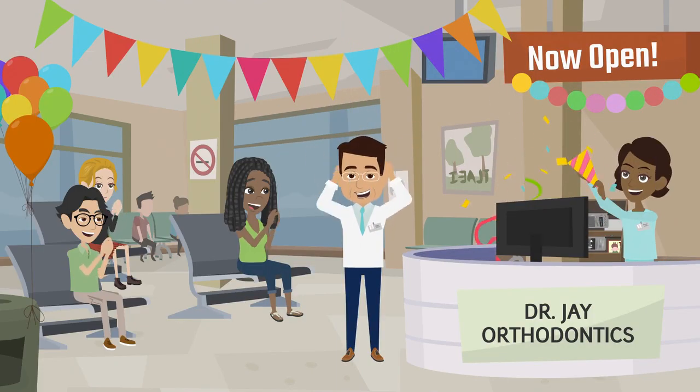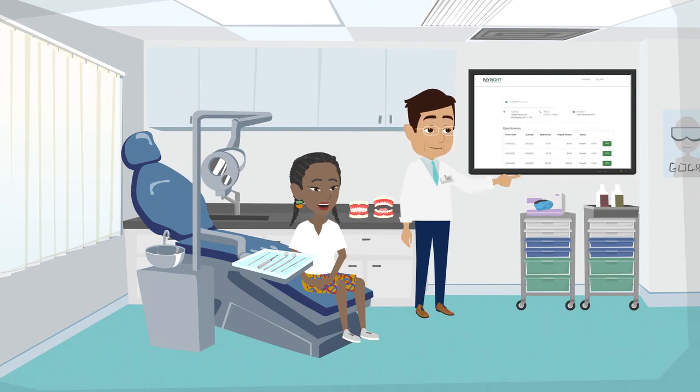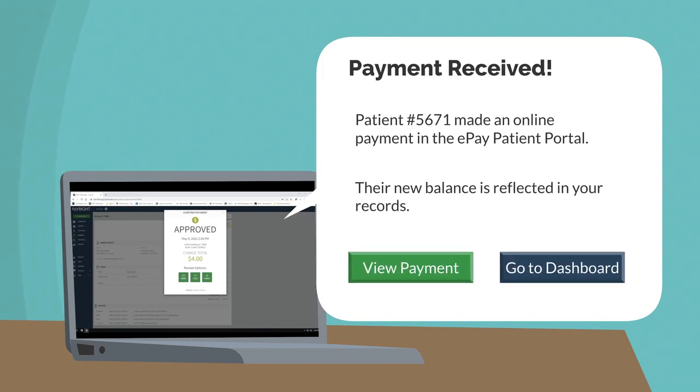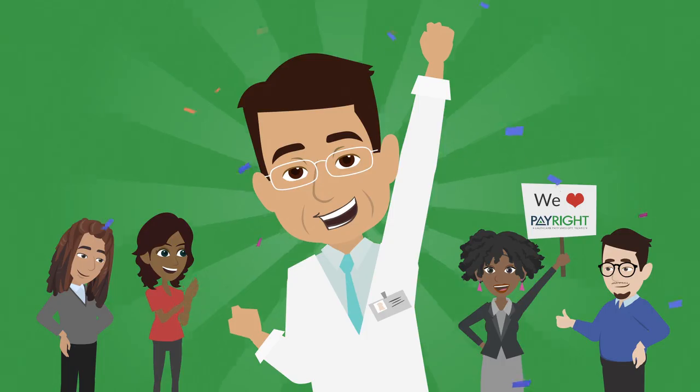Dr. J's grand opening was a huge hit, thanks to PayRight's simple processes allowing him to manage his patients' invoices and payments with ease. He's well on his way to making a name for himself with the help of Priya and PayRight.